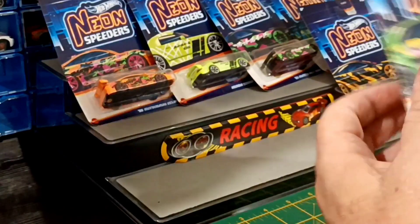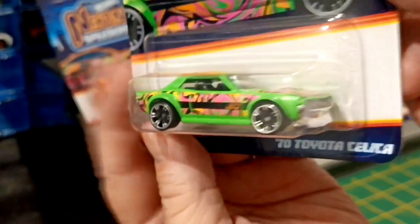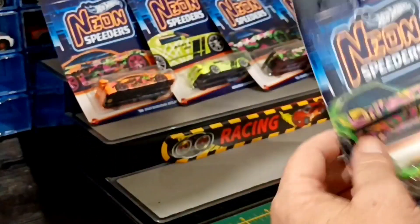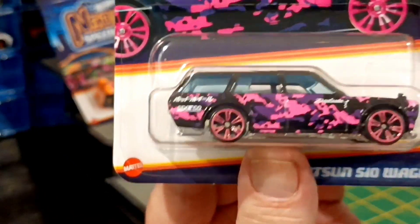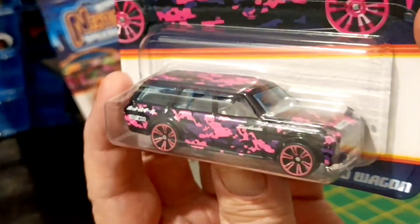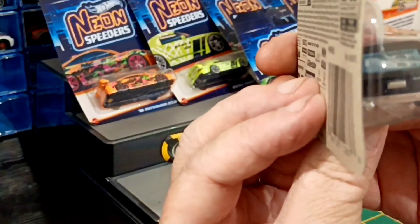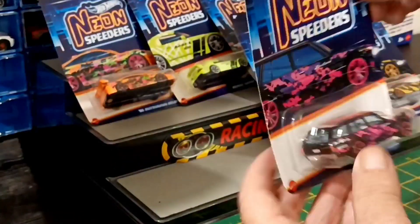And a Toyota Celica — one of my favourite cars. Never owned one, wish I had. Just cool. And the last two we all know about: the 510 Wagon. That looks absolutely excellent — black with the pink, purple. Good details on the front, great details all round. It's got a chrome interior, which is a bit sad, but still very, very cool.